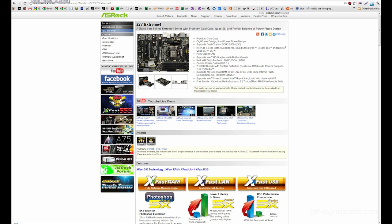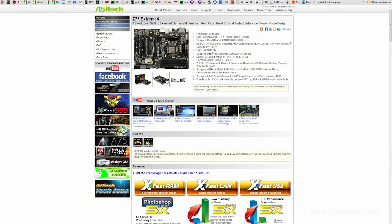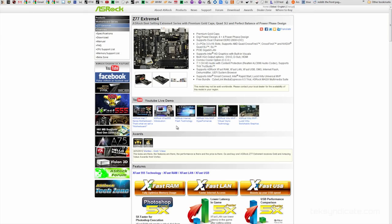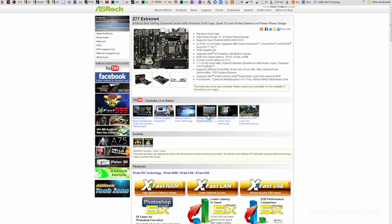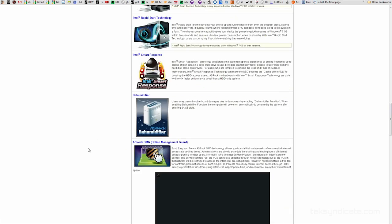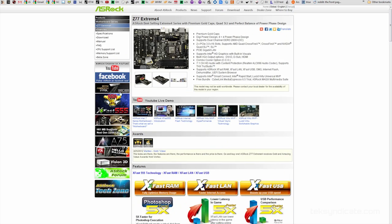I decided to go with a Z77 motherboard — I like the new chipset. It's Intel's new LGA1155 chipset. I chose the ASRock Z77 Extreme 4. I really like ASRock boards because you get a lot for your money — they cram them full of features. This one has Crossfire, SLI, Ivy Bridge support, and their X-Fast technology which they advertise as making everything go five times faster, though that's probably not realistic in the real world.